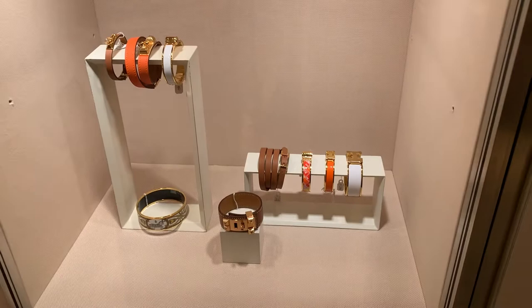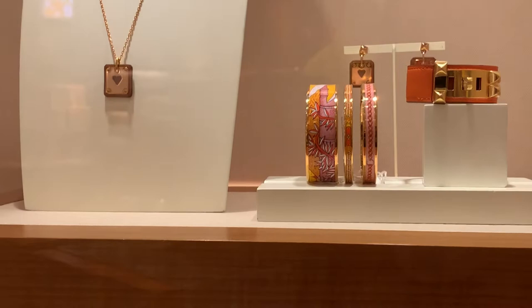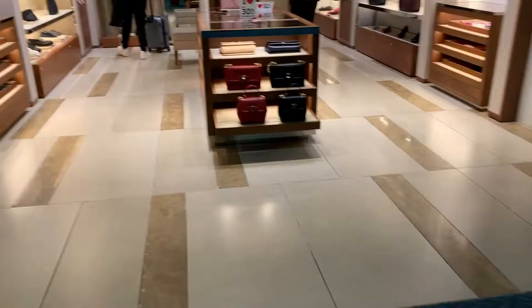I used to really want a click-clack, but it's not a huge thing for me anymore. What do you guys think? Do you still like the click-clacks and the enamel bracelets from Hermès?